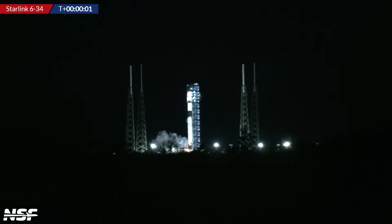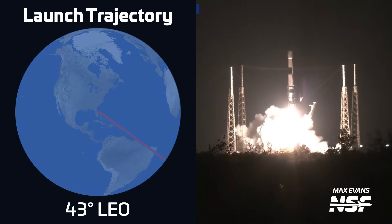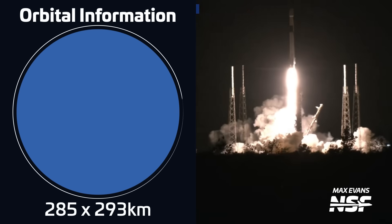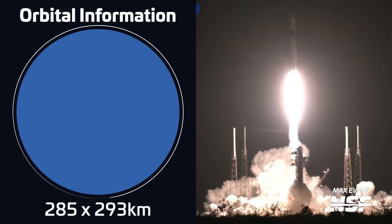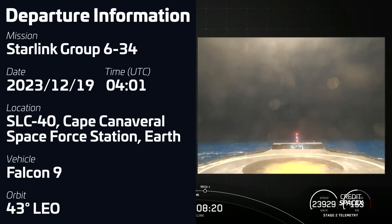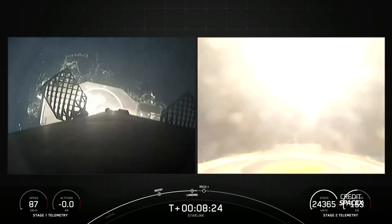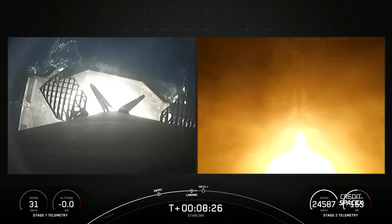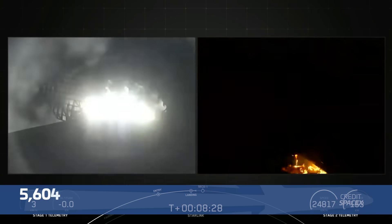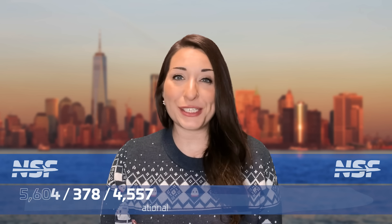A Falcon 9 launched on December 19th at 0401 UTC from Space Launch Complex 40 in Florida, carrying a batch of 23 Starlink V2 mini satellites into low Earth orbit. The first stage for this mission, B-1081, was flying for a third time and successfully landed on SpaceX's drone ship A Shortfall of Gravitas. With this launch, SpaceX has now launched 5,604 Starlink satellites into orbit, of which 378 have re-entered and 4,557 have moved into their operational orbit.